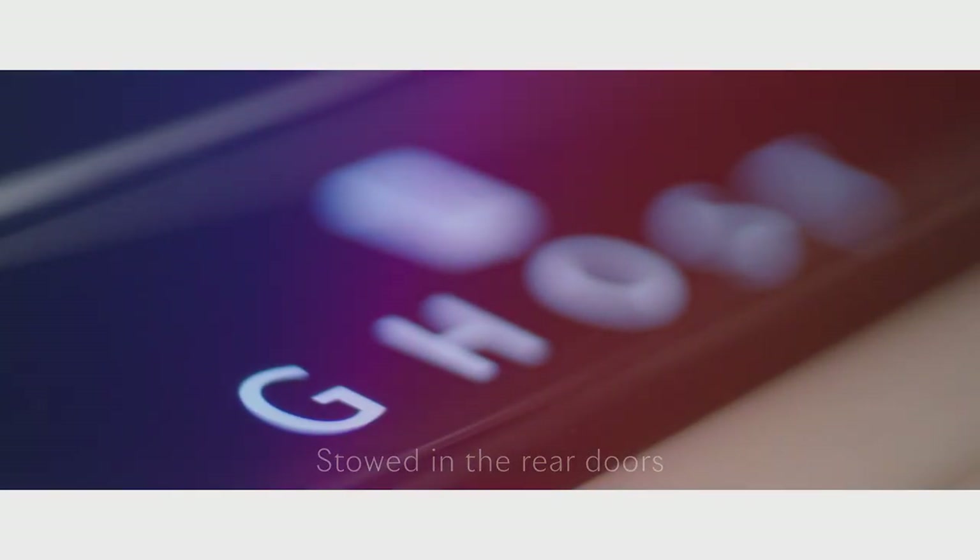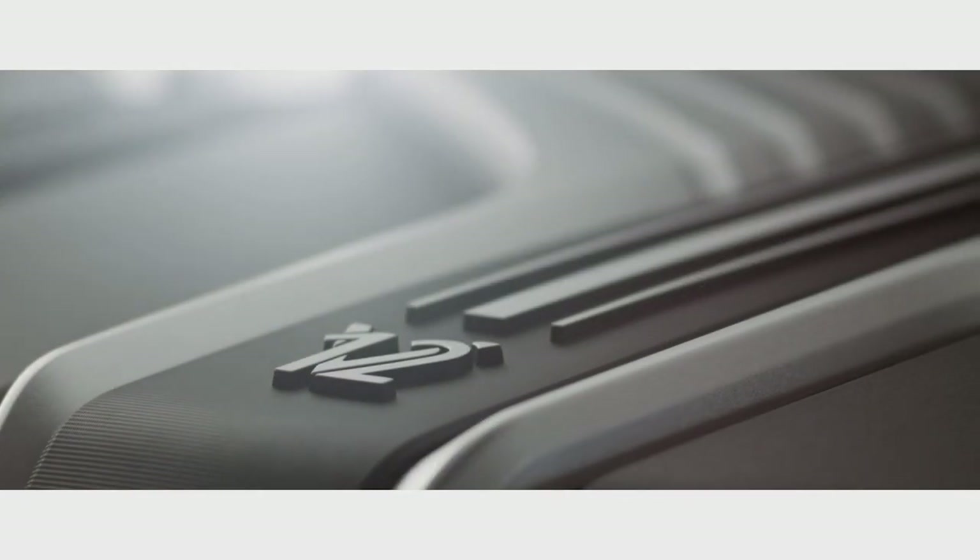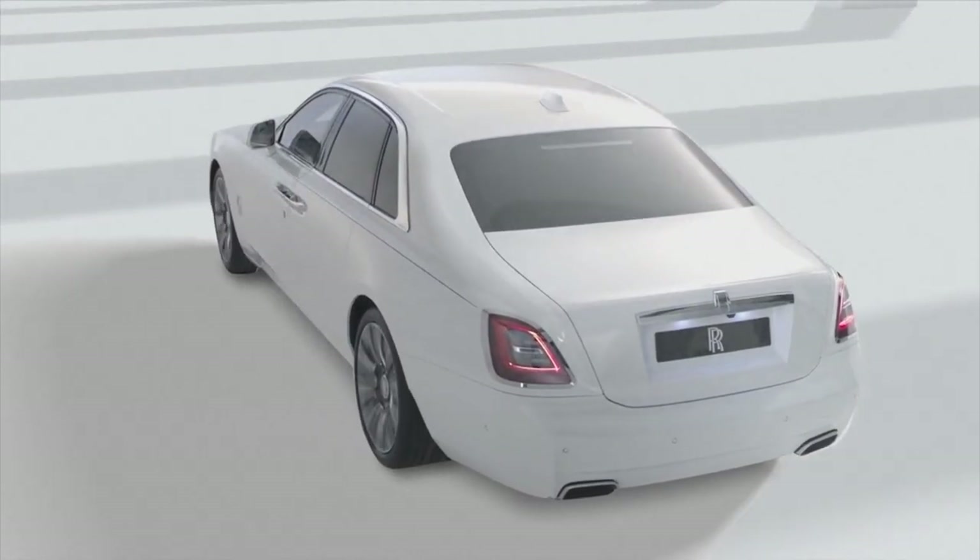We've got Phantom all-wheel steering, a Phantom engine. You're honestly getting most of a Rolls-Royce Phantom for significantly less money with the new Ghost, and it gets even better.